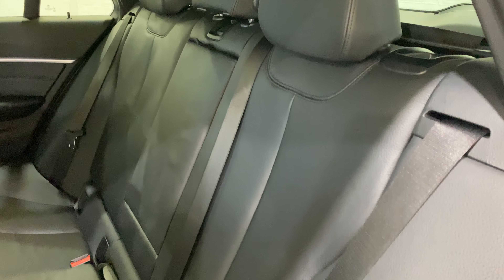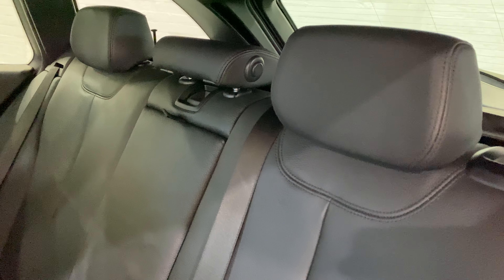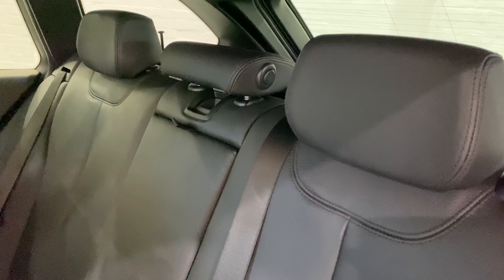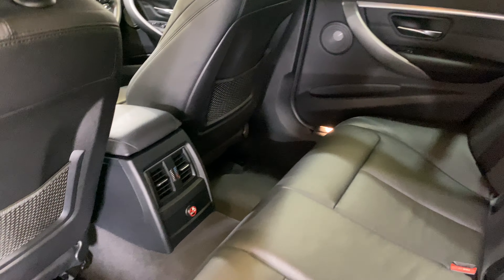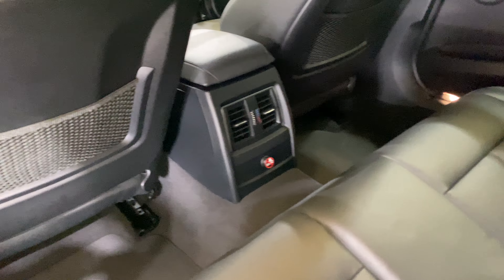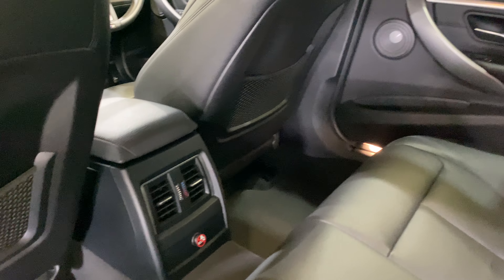We've got ISOFIX. Centre armrest. Folding down centre. And a headrest there to give you a better view out the back of the car. All lovely and clean.